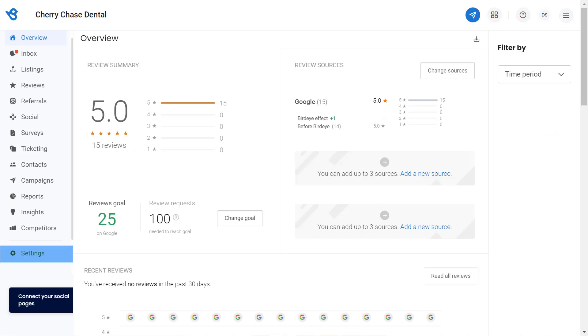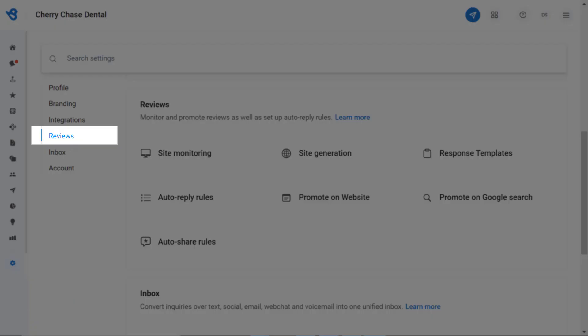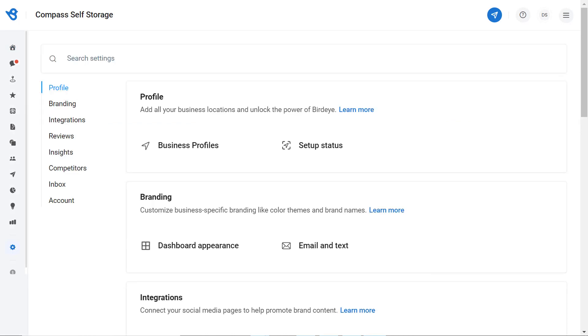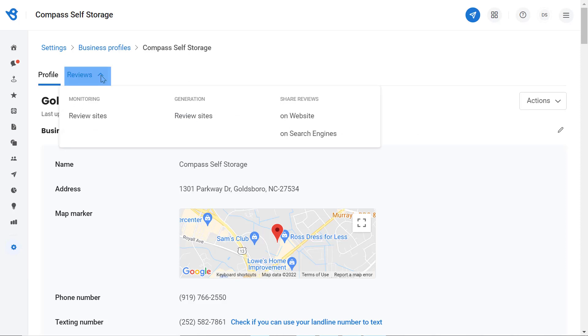To get started, go to Settings. If you are a single-location user, navigate to Reviews and click on Promote on Website. If you are an enterprise-level or multi-location user, go to Settings, then click on Business Profiles, click on the particular location you would like to add this feature on, then hover over Reviews.